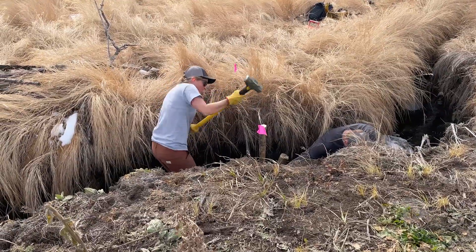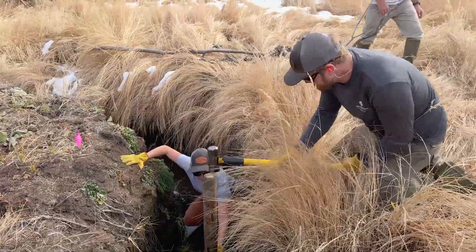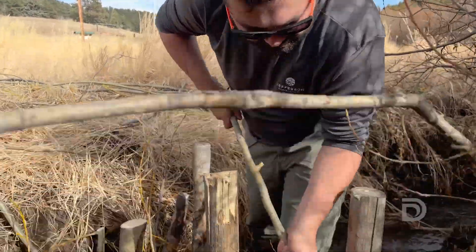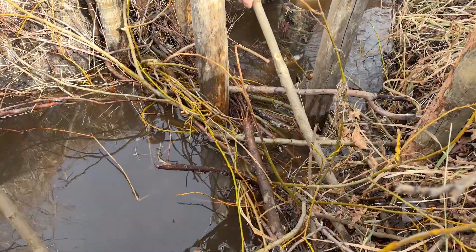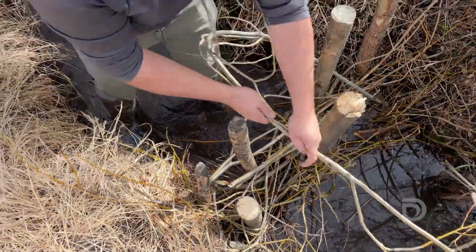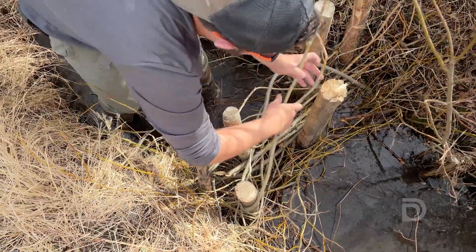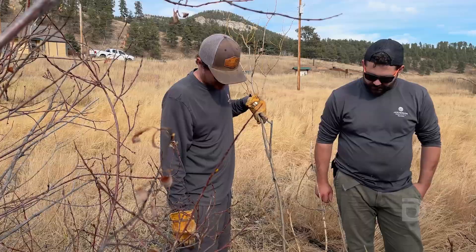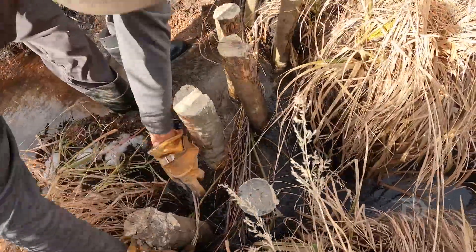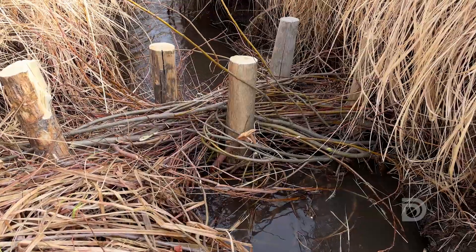To solve this issue, we are building post-assisted log structures. We will be putting in posts, driving them across the channel, as well as willows that we will tightly weave so they mimic wood and things falling in the channel. The purpose of that is it will allow for sediment to deposit and build the channel bed back up behind these structures. It's really important to note that these structures are designed to allow water to flow through them and that we're not really retaining any water behind them.